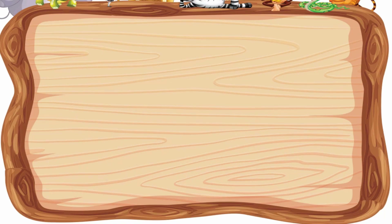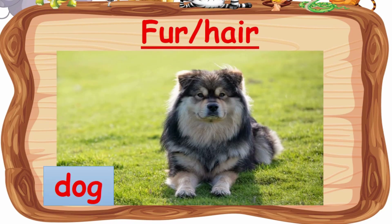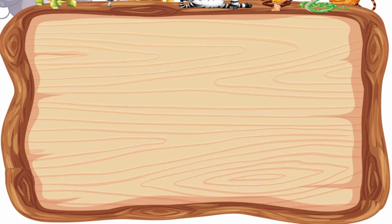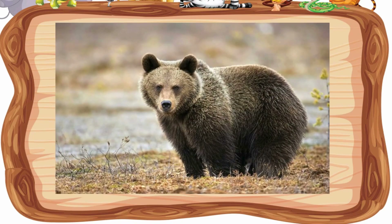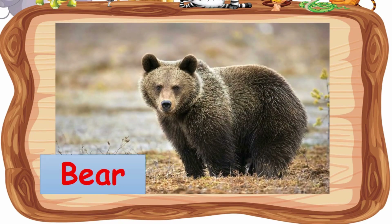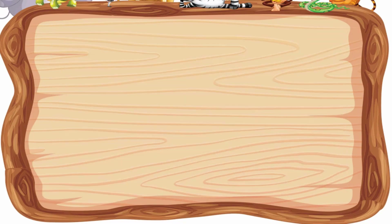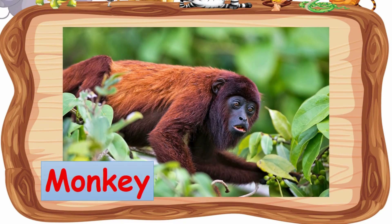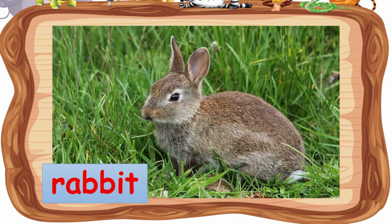Now let's look at the animals that are covered with fur or hair. Dog — dog is covered with fur or hair. Cat, bear, lion, monkey, and rabbit are also covered with fur or hair.